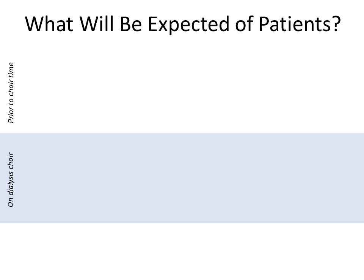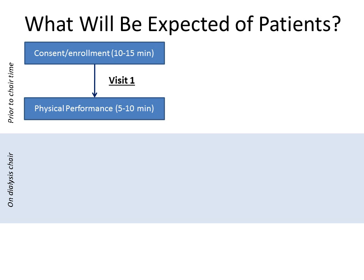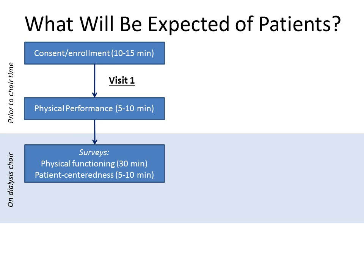About 50 patients will be recruited by phone and then enrolled and consented into the study just prior to visit one. Visit one will occur on a regularly scheduled dialysis day, excluding Monday and Tuesday. Patients who consent will undergo brief 5–10 minute physical performance testing in a private area before they get on the chair. Once on the chair, they will be asked a series of questions from multiple validated surveys covering various aspects of physical functioning.